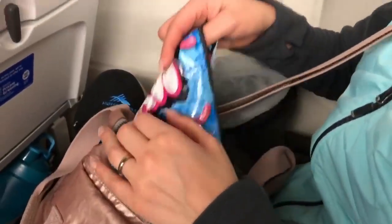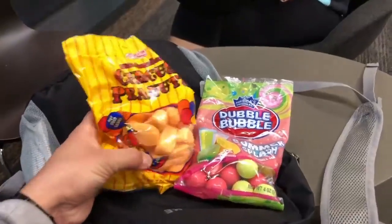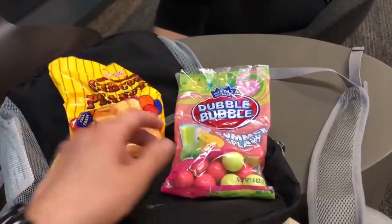Bring snacks and munchies — you can bring them through TSA security and they'll hold you over so you're not buying expensive airport food.